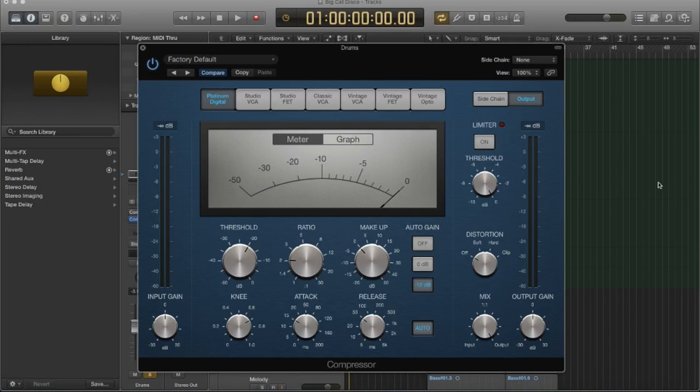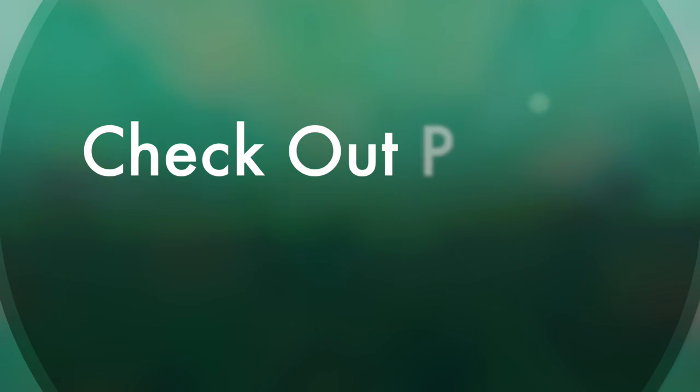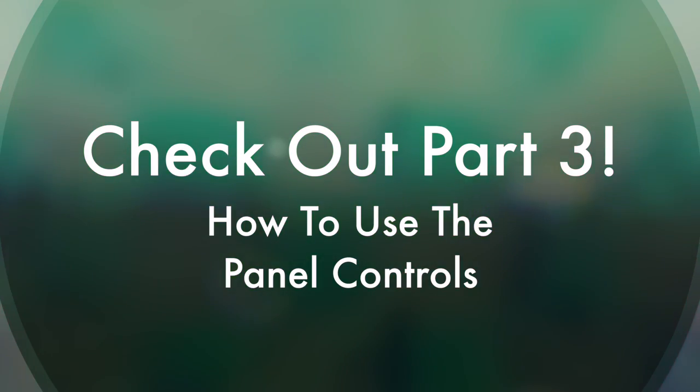What compressors actually do is they detect incoming transient levels, and depending on where you set the parameters, they will attenuate certain signals that pass the threshold. Let's look at this.